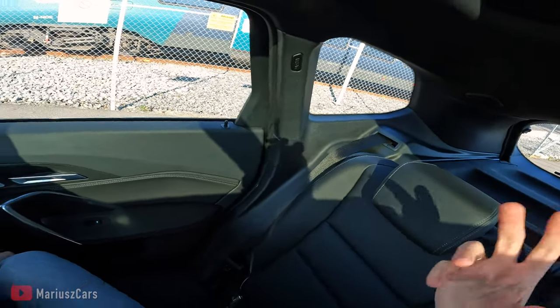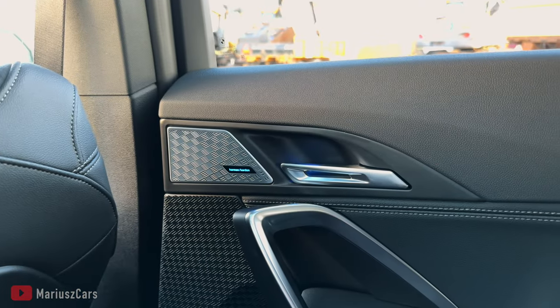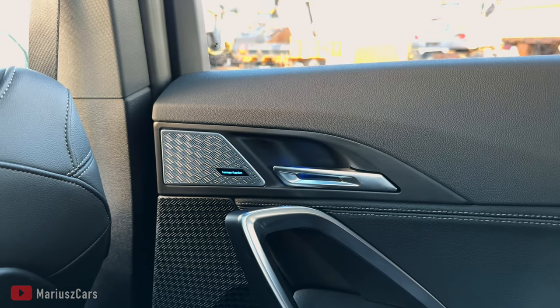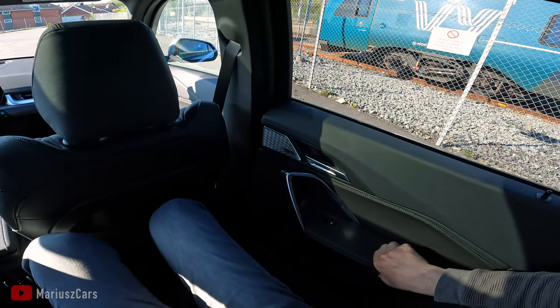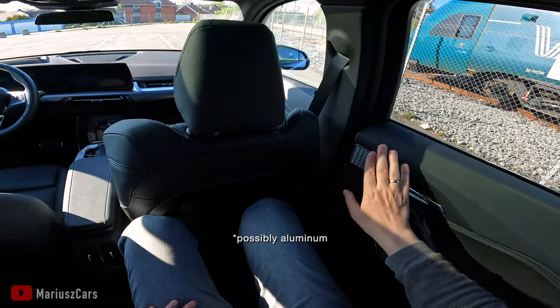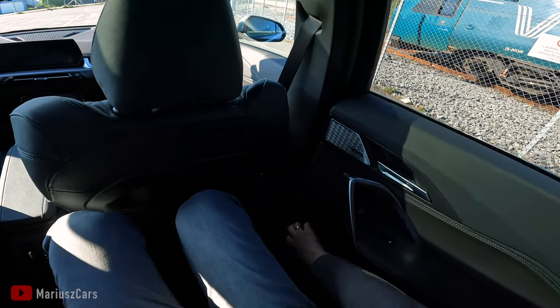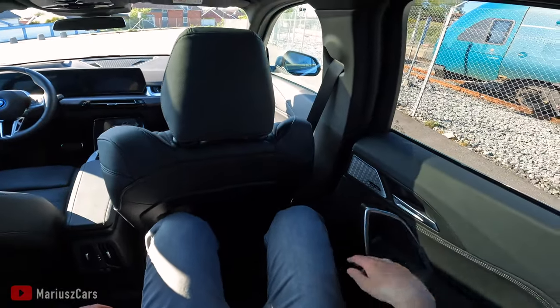The materials feel good — rubberized hard plastic with cushion, quite comfortable. This is the Harman Kardon sound system, a very nice one. There's some scratchy plastic in the area for the bottles. Let's move to the front.